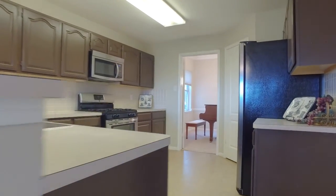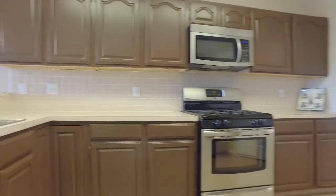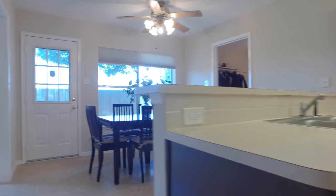Large and open rooms, lots of space, and tons of upgrades. Imagine making memories right here with your family.